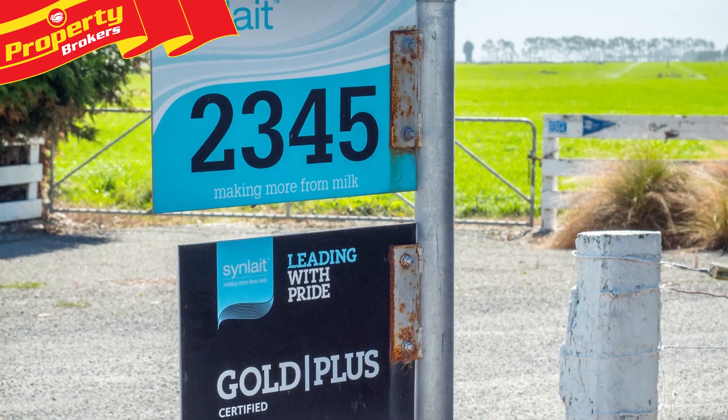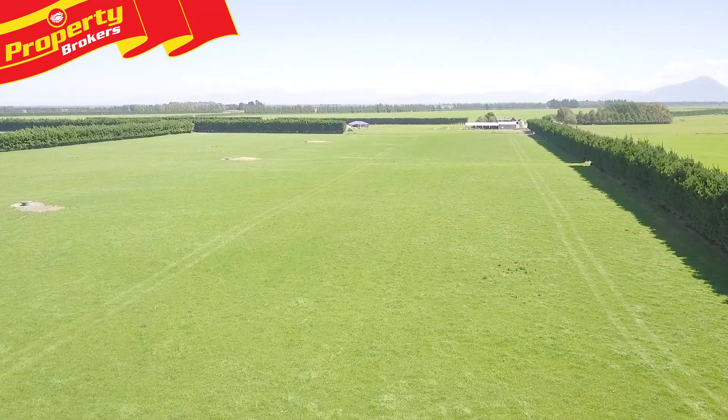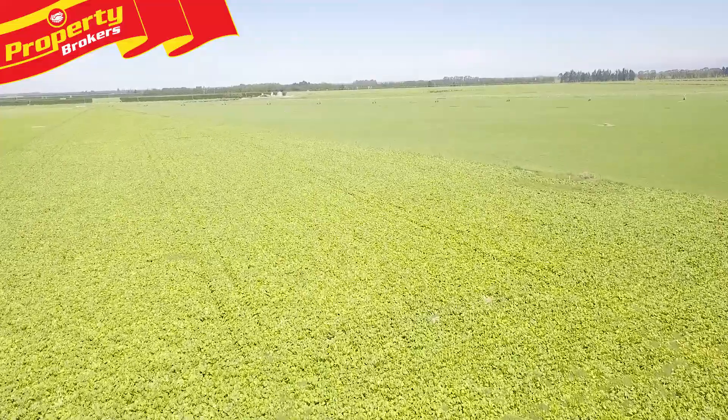A Synlait Gold Plus supplier, this farm features a low-cost, reliable Ashburton Lyndhurst scheme irrigation, plus groundwater consents and dam storage, providing reliability year-round.